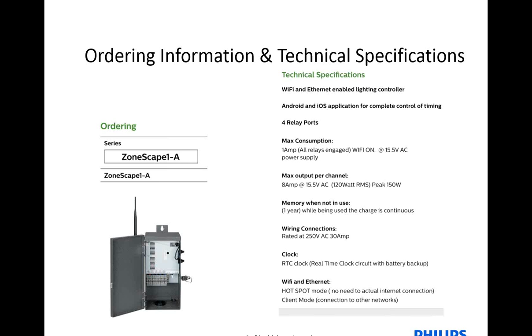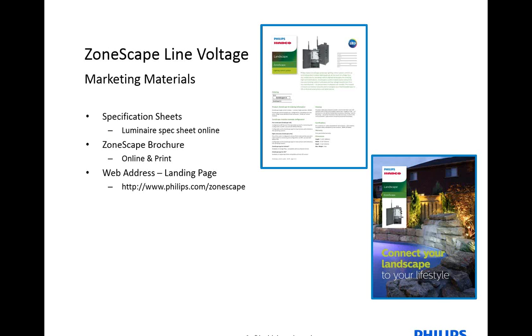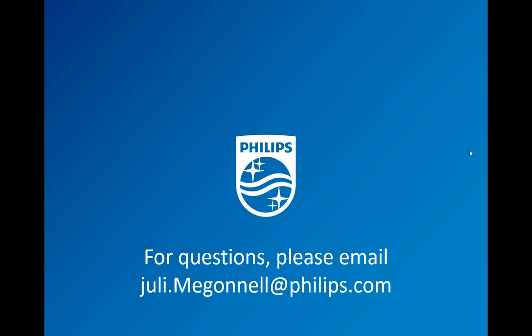The specification sheets are online. Brochures are online. Everything is available so that we can start showing this product and explaining the great features and benefits. Anything landscape-related, please feel free to reach out, whether it be for these products or any questions you have about existing products in our portfolio.